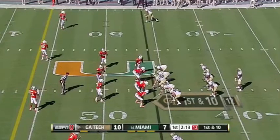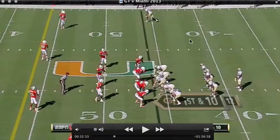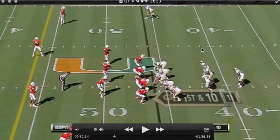Hello, this is Longest Day and I'm on the third series for the GT versus Miami 2013 game. We'll go ahead and start this out. It was first and ten and we're in a diamond formation — we'll see what happens here.